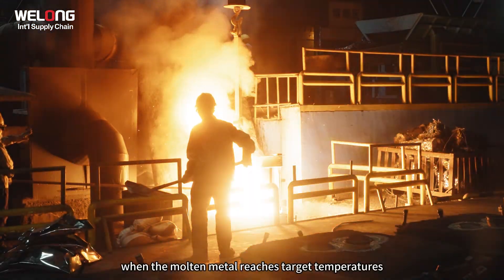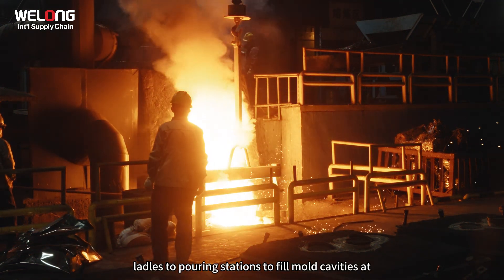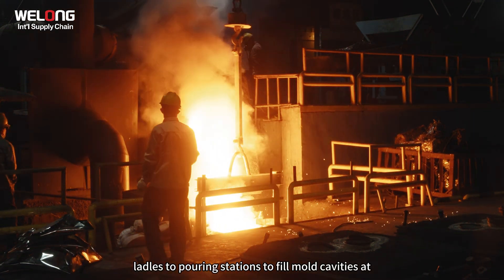When the molten metal reaches target temperatures, overhead cranes transport ladles to pouring stations to fill mold cavities at controlled flow rates.